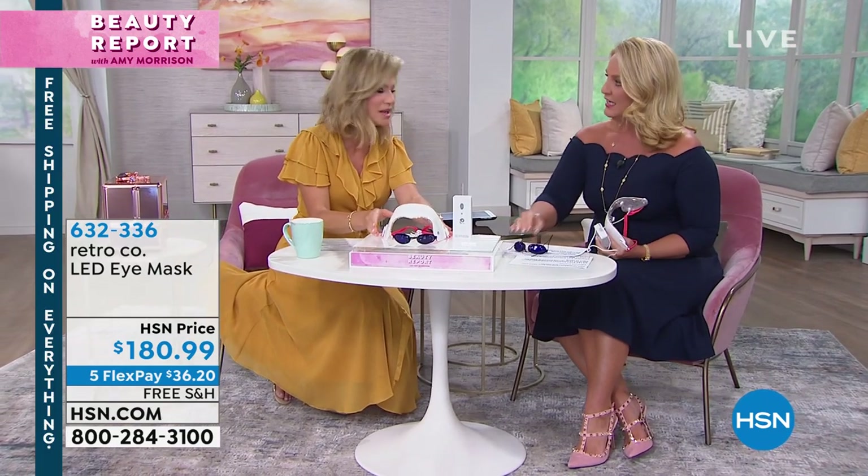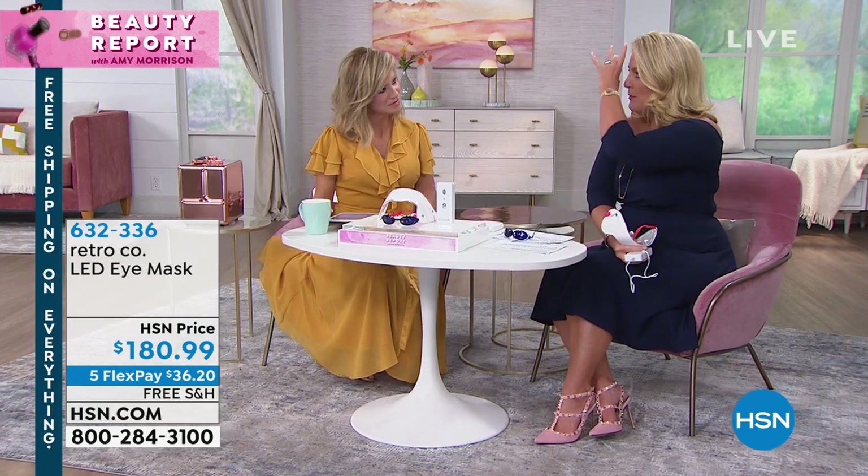And this is a real problem that a lot of us have — those stubborn lines across our forehead and around our eye area. This was a really incredible product that we brought to you from RetroCo. We sold it out three times here on HSN, and it was for all over the entire face. I went back and found I had the best results up and around the forehead and then around the eye area.